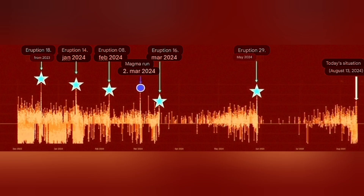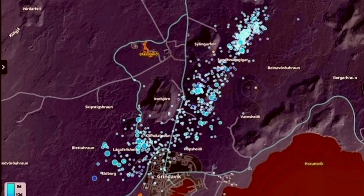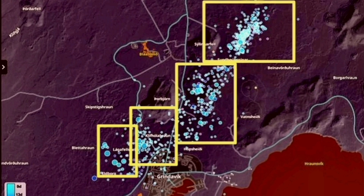Every time, with every eruption, the amount of earthquakes from initiation to the end takes longer. We don't have that amount of earthquakes, and what we saw at Fagradalsfjall is nothing compared to what we've seen at Svartsengi so far.